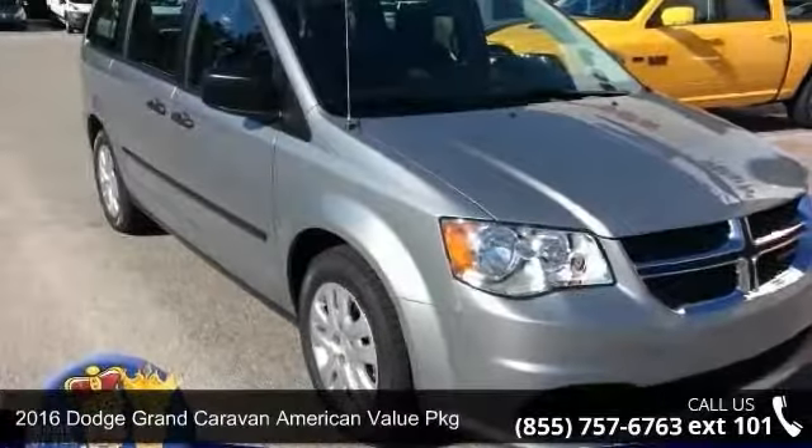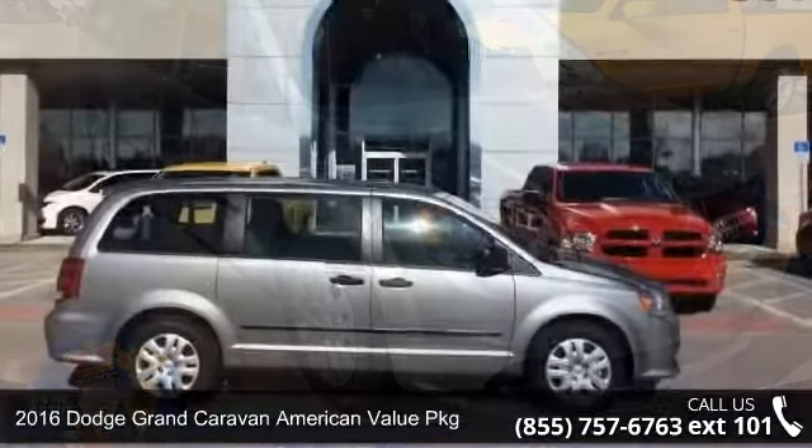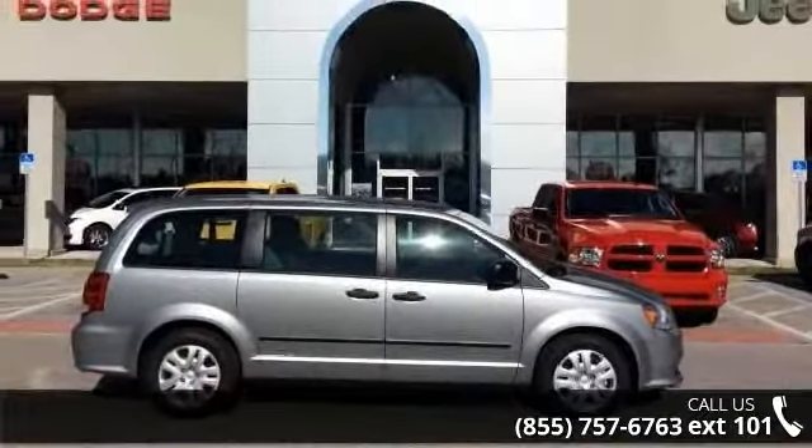Arrive in style with this 2016 Dodge Grand Caravan. If you are looking for a first-rate auto, this one could be yours today.